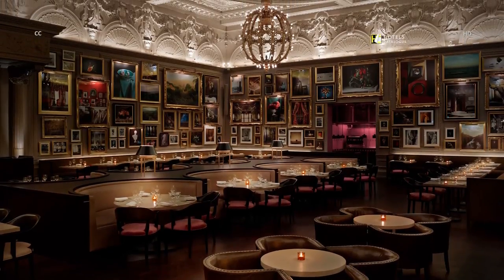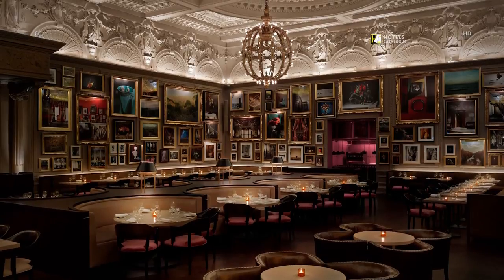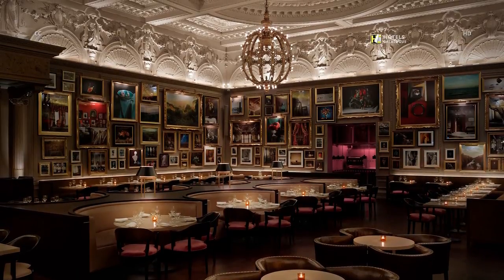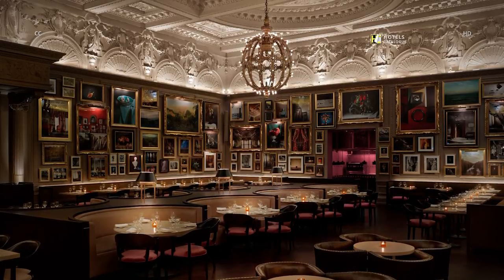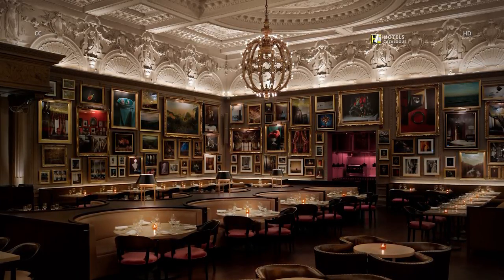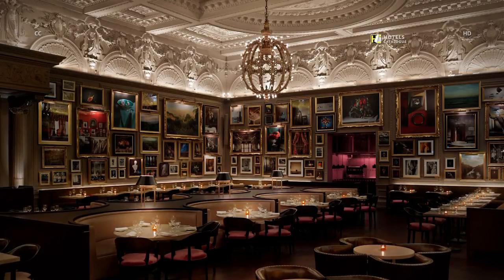Burner's Tavern, under the direction of executive chef Jason Atherton, is inspired by the classic muted colors of Johannes Vermeer paintings and American artist Donald Judd. Burner's Tavern has taupe-colored walls, dusty rose chairs, and a subtle play between modern and period detail.